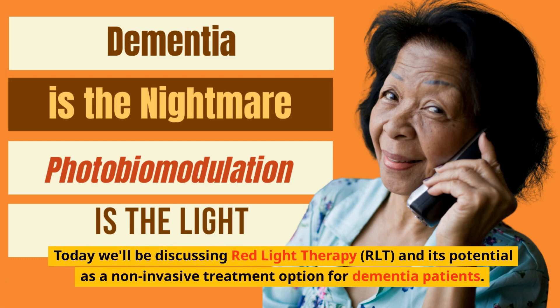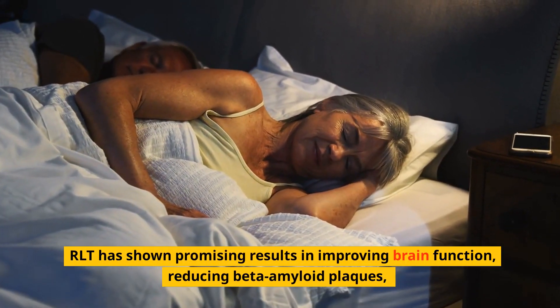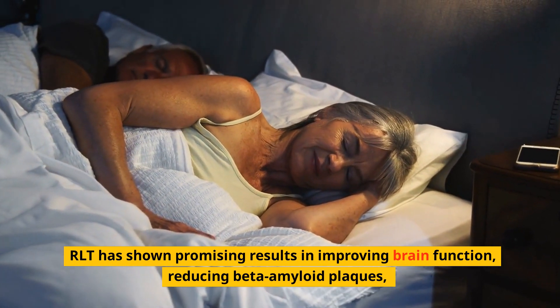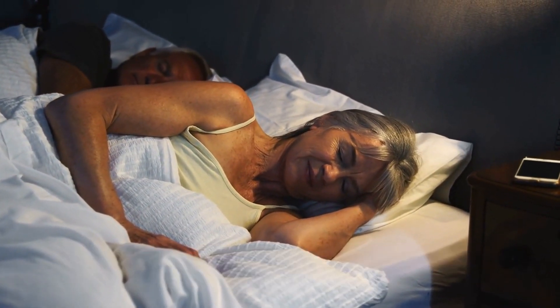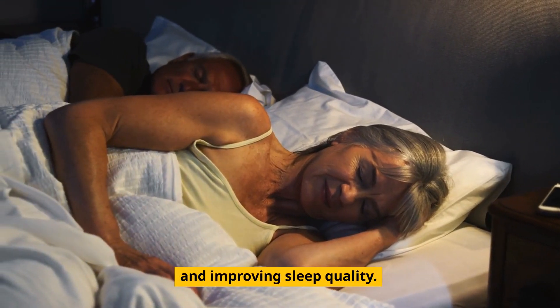Today we'll be discussing red light therapy (RLT) and its potential as a non-invasive treatment option for dementia patients. RLT has shown promising results in improving brain function, reducing beta-amyloid plaques, enhancing blood flow and oxygen supply to the brain, and improving sleep quality.